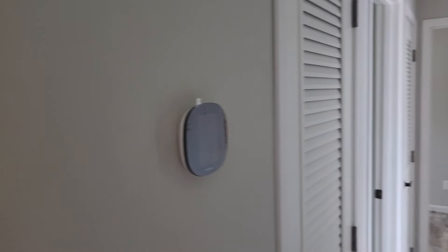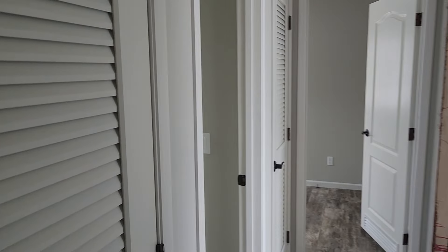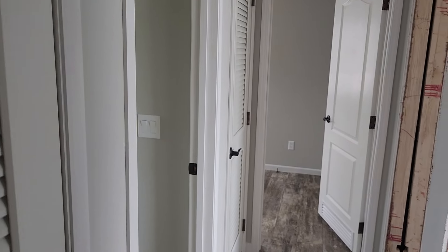You've got your Ecobee thermostat where you can control your thermostat with your phone.